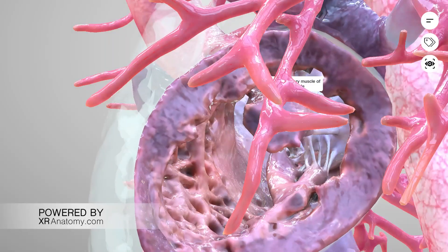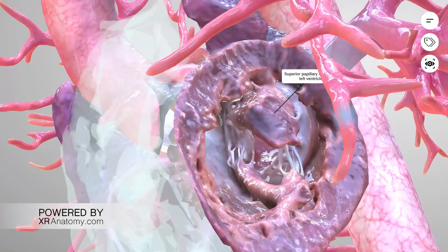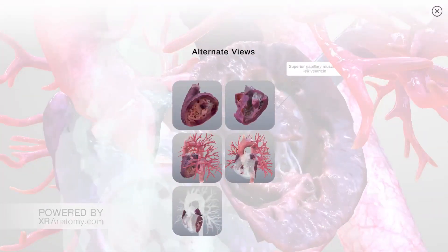Superior papillary muscle of the left ventricle. This is the largest papillary muscle of the left ventricle. It has its origin in the lateral wall of the left ventricle.